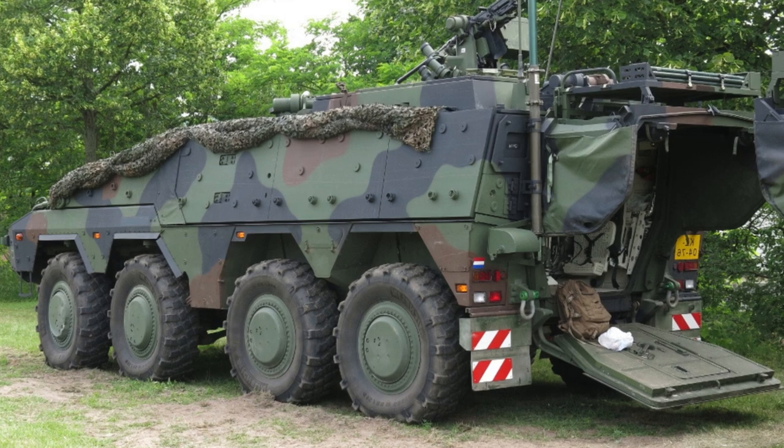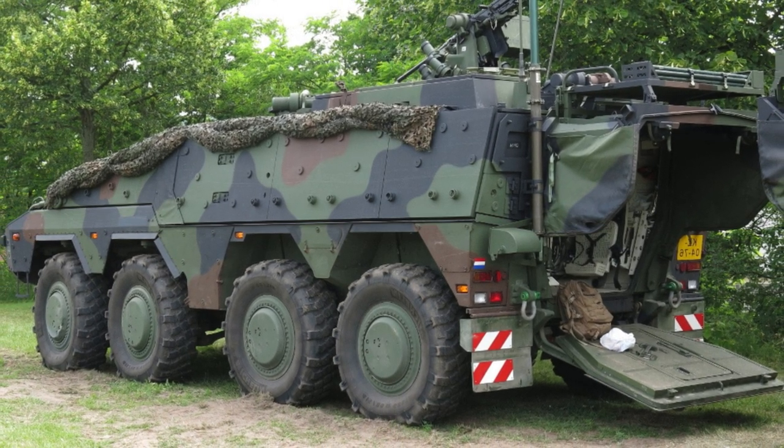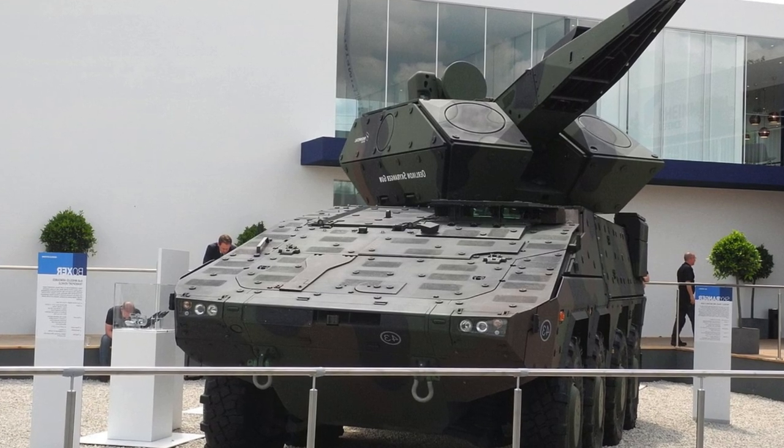Equipped with advanced technologies, Boxer vehicles have advanced digital capabilities, high mobility, and robust protection systems, including protection against nuclear, biological and chemical threats.